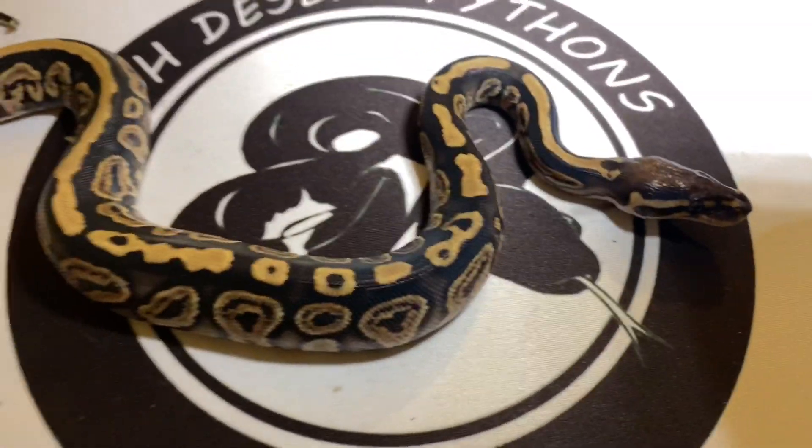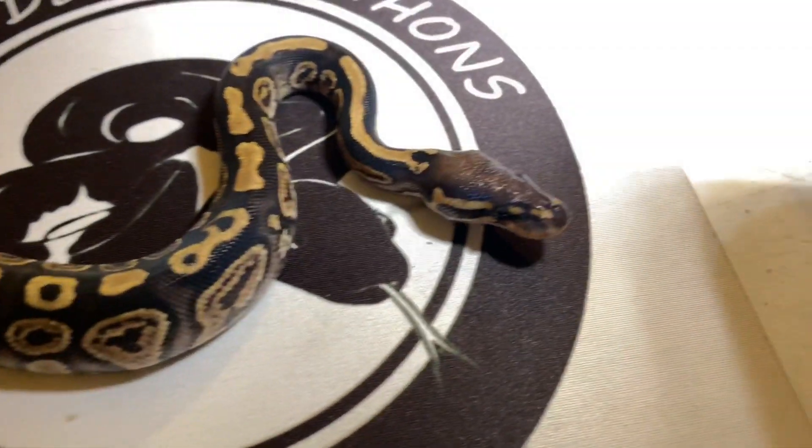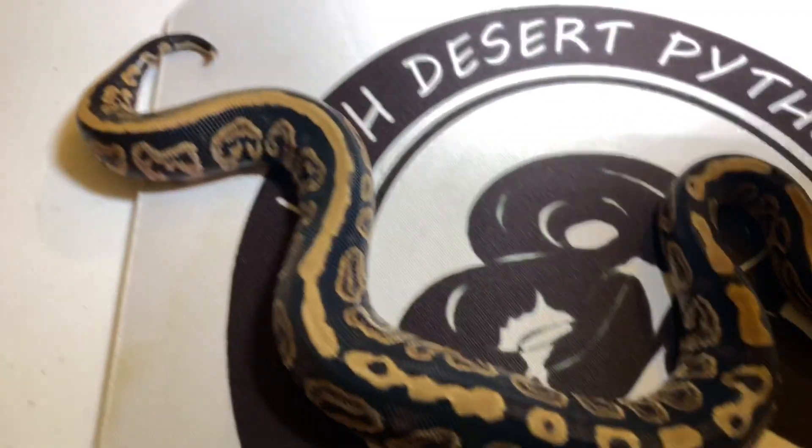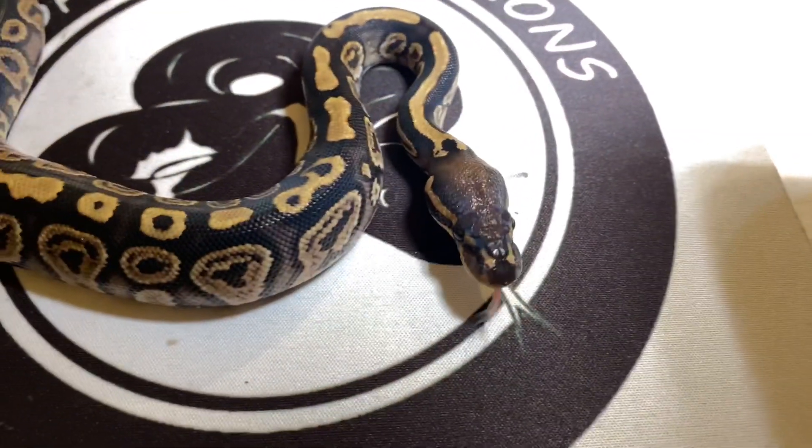Another nice black pastel pied — this one is a male. He is a looker. I like that stripe on the back he's got going on. He's a male black pastel, 100% head pied.